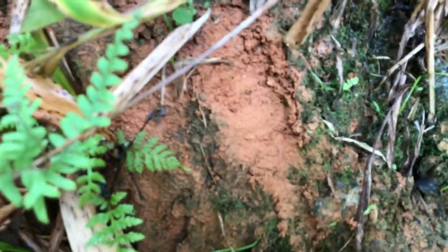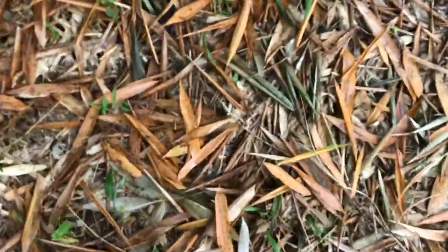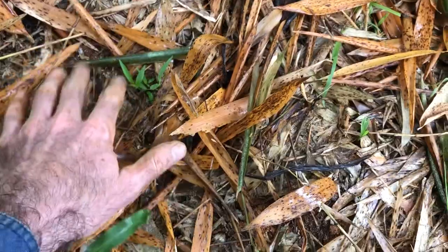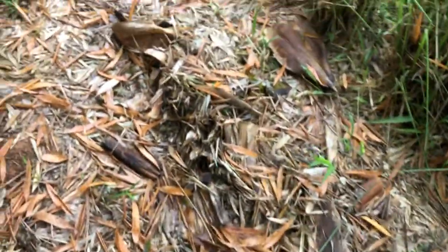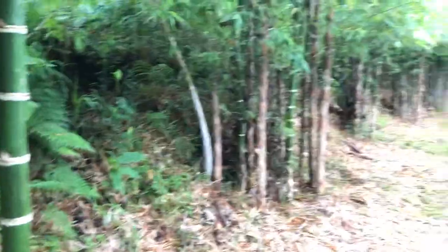And the bamboo is thriving, as you can see. The soil too — we're creating new soil here, this is process soil. Slowly we're going to get topsoil, thanks to the bamboo, thanks to the guadua.